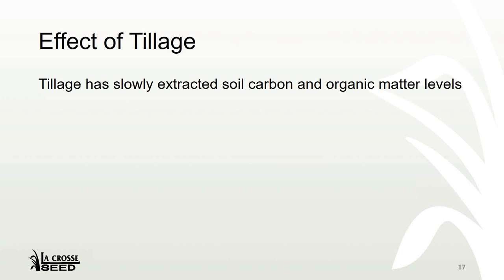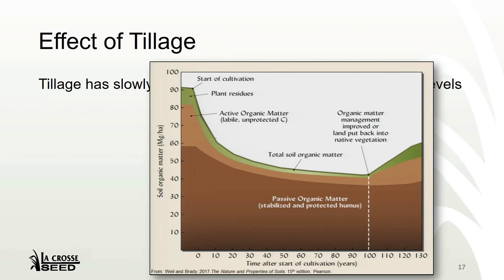Looking at tillage, we have slowly taken away soil carbon and organic matter levels for the last 100 years, ever since we started cultivating the ground — we've nearly cut our organic matter in half. This is a slide from Dr. Weil from last year. I would state, though, that it's not too late. With the addition of cover crops and all the other sustainability practices we're talking about today, advances can be made going into the future. But make no mistake — when we till the ground, there goes our carbon sink. We lose carbon for sure.